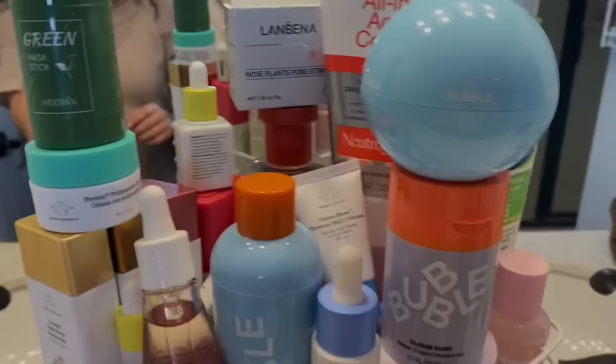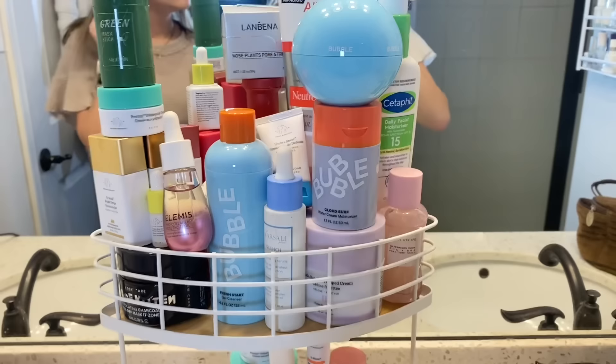All right, you guys. So this is an overview of all of our skincare. As we mentioned before, my items are on the top shelf and Kali's are on the bottom, and we are going to start with my stuff.